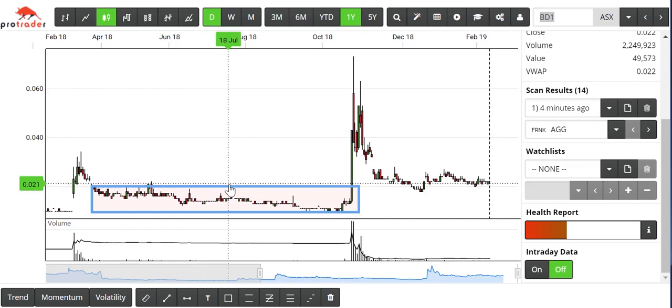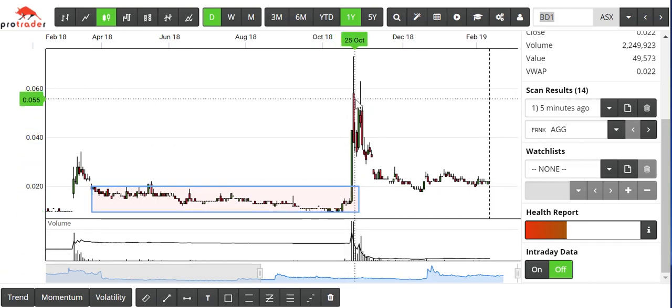At some point we're able to box this area of price movement and establish a resistance line. In this case, I've had the resistance line set at two cents for quite a while. Then in October 2018, we get yet another burst of volume and a great big burst in price.